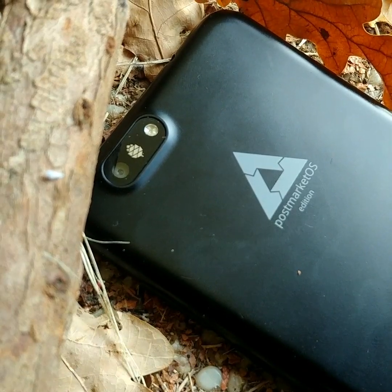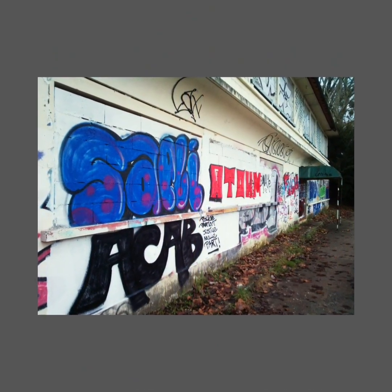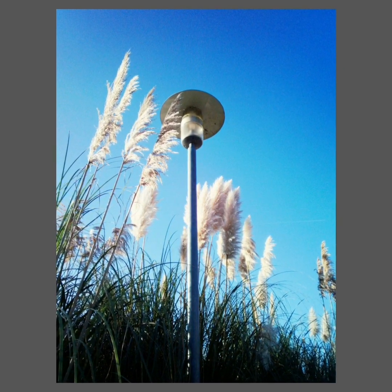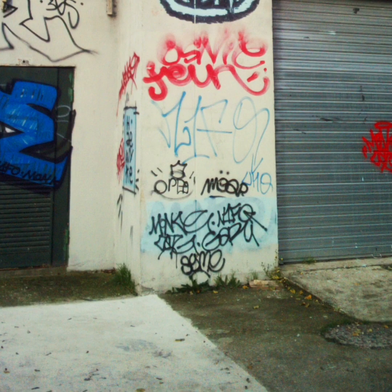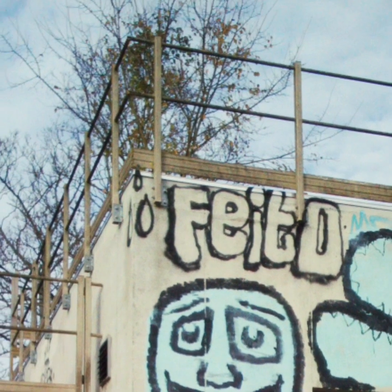One of the other big changes is the way images are processed. As you can see, the photos now have beautiful colors more faithful to reality, which was not the case in the past. The photos are also now much more detailed than before, and it's possible to distinguish clouds even if the sky isn't very blue.